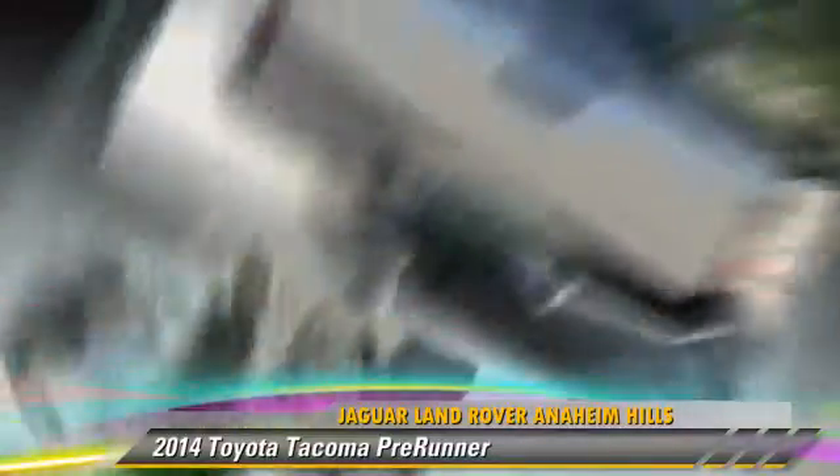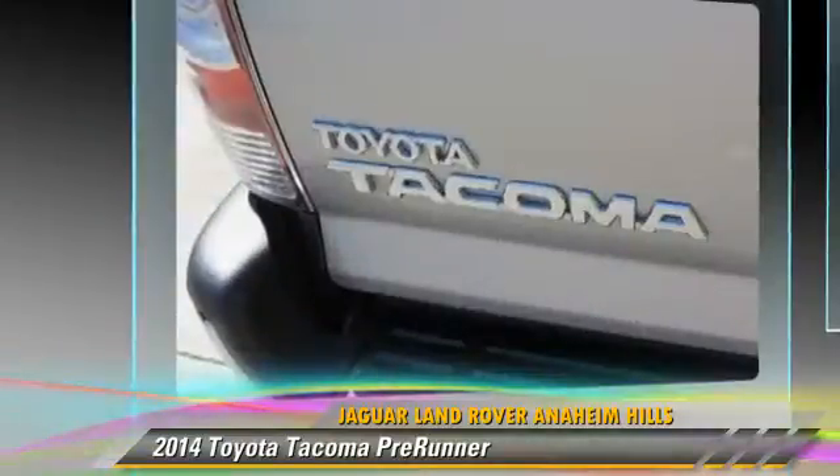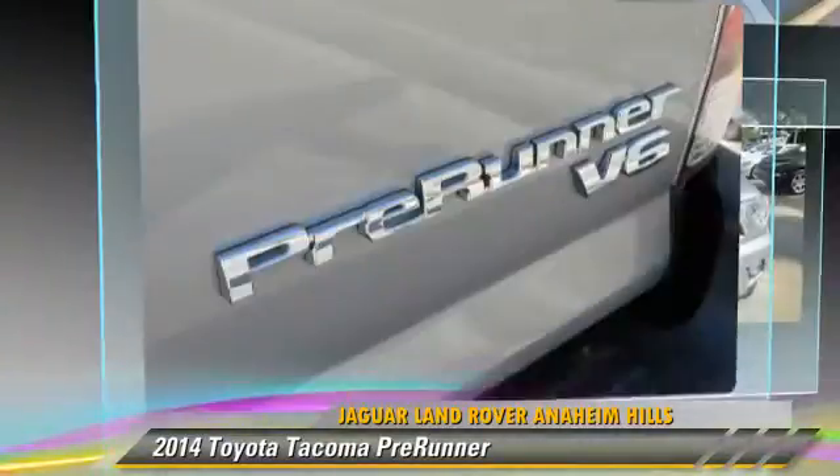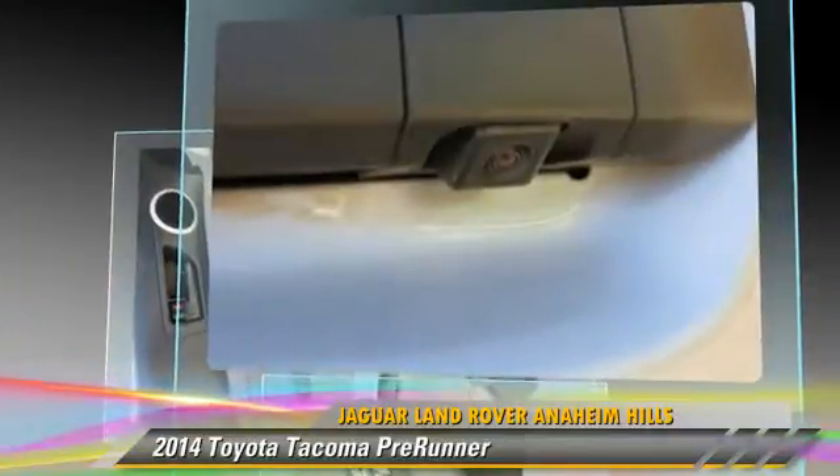This pickup truck with fewer than 15,000 miles on the odometer is well equipped. This Toyota features power windows, power door locks, and a towing package.